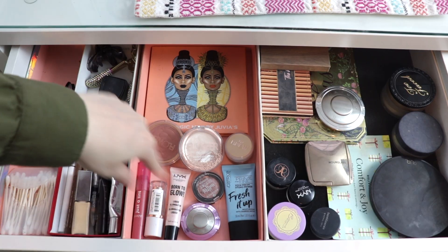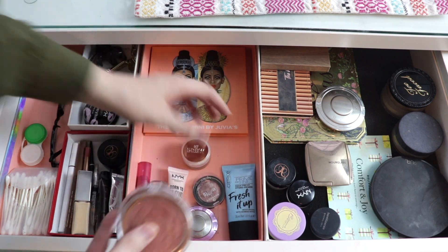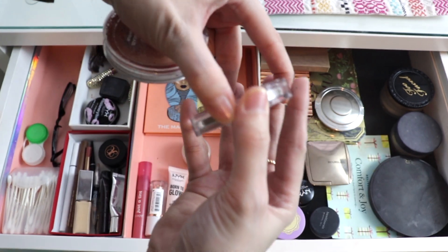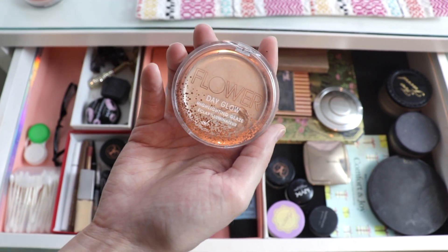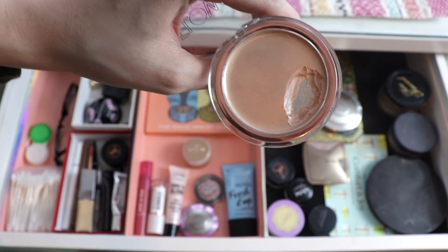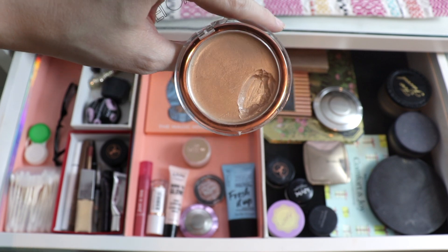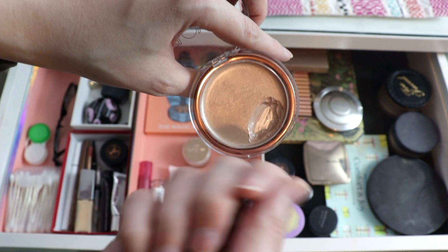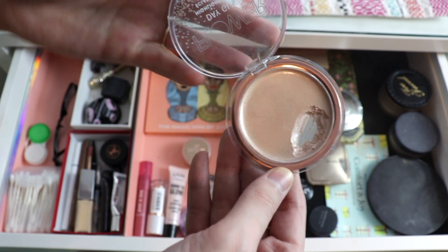Now let's talk about these new products. I did play around with these Flower Beauty products — I have a blush in the shade Spiced Petal, which is a really beautiful nude blush. I reached for this a handful of times and really liked it. I also started using the Flower Day Glow Highlighting Glaze in the shade Stunner. I originally didn't like it when just patting it on top of foundation, but I actually really love it as a mixer with bullet and liquid lipsticks to create cream blushes.